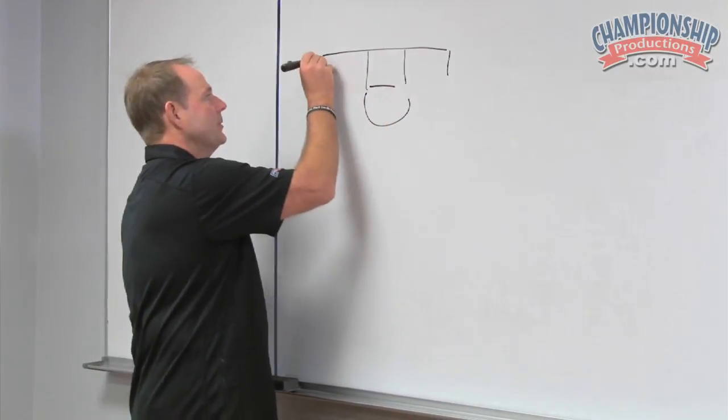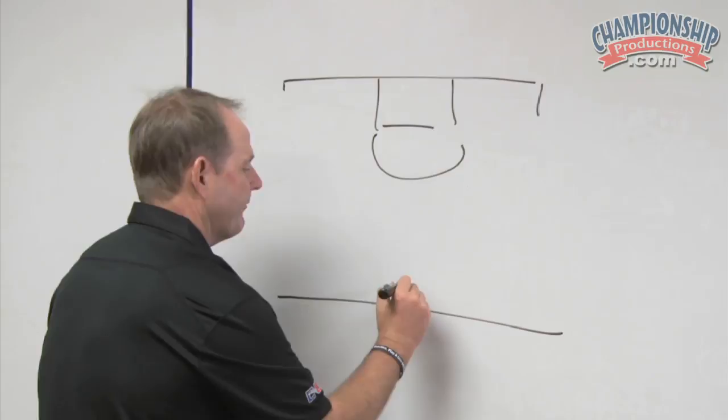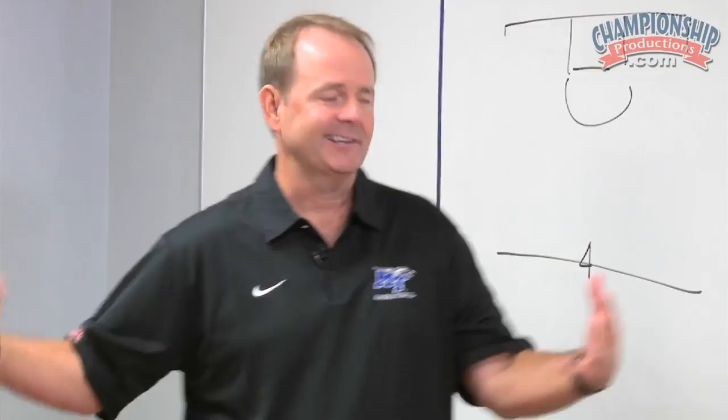The 1-3-1 defense — I'll show you where our personnel starts. We put our four-man at the top. We love an athletic, long 6'6", 6'7" player. Sometimes you can be 6'8", but what he's really trying to do is point a pickup right at the half-court line.